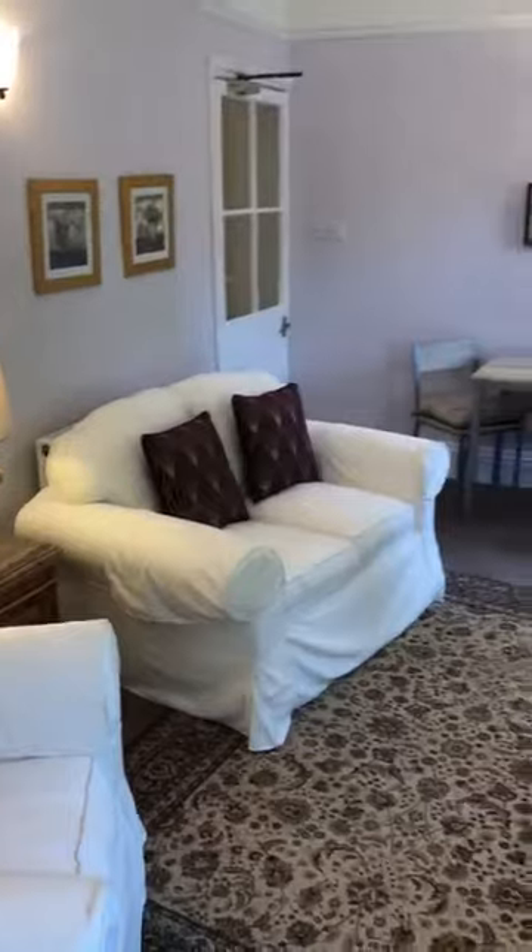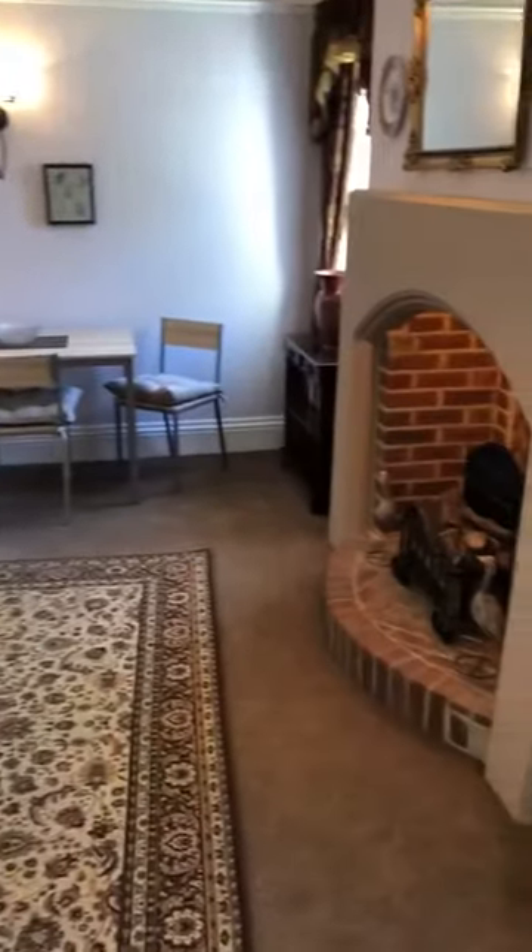It really is a gorgeous room, this particular room. They've got it looking lovely. There's a really nice feature fireplace.